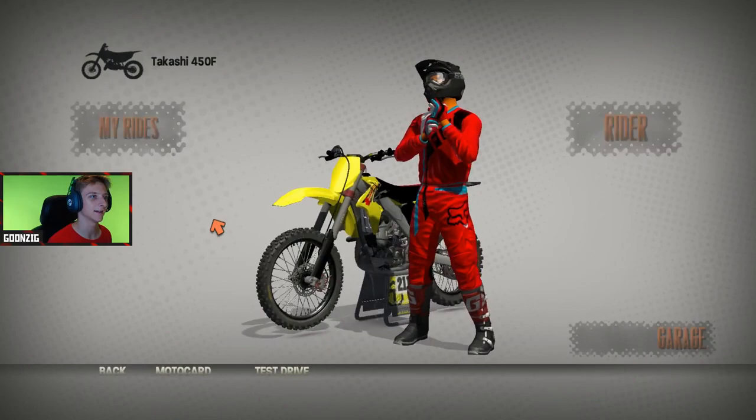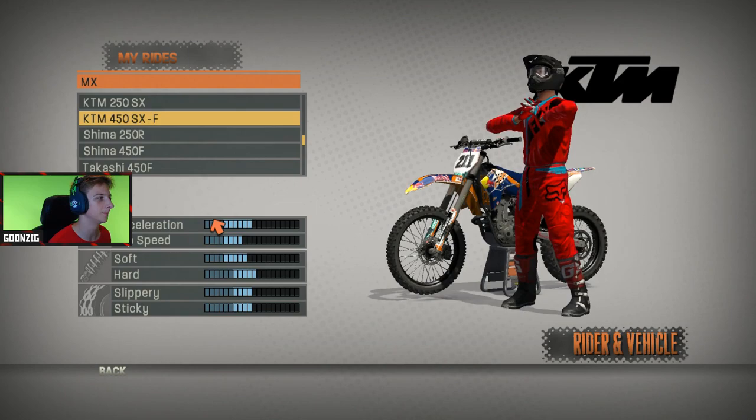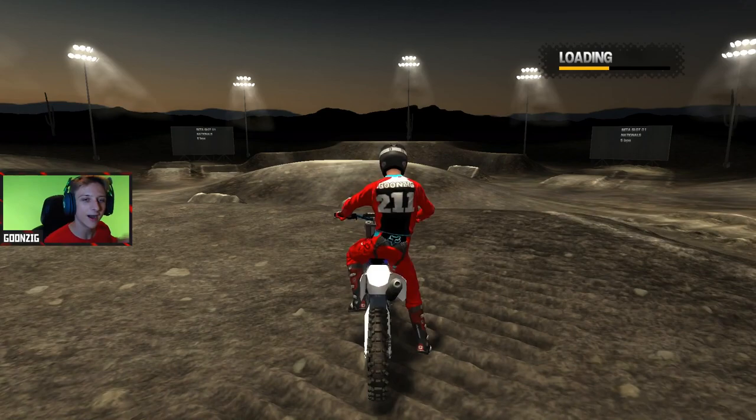Before we hop in, I haven't played Reflex in a long time, so my skills are going to be a little rusty. We're just here to have some fun with an iconic game and enjoy it. We've got national slot 1 loaded up. Choosing a bike — let's go with the Yoshimura Suzuki, full send. We'll do maybe 3 to 5 laps and figure it out as we go.